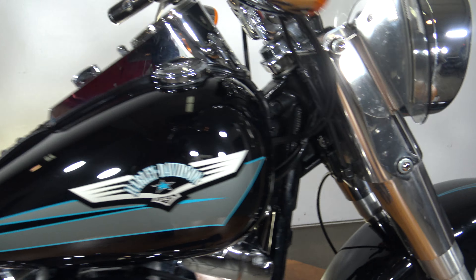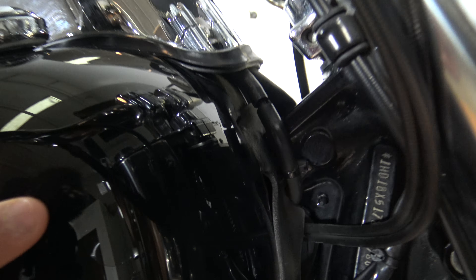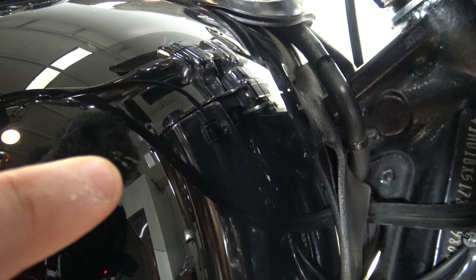I'm gonna find some crazy flaw with this bike. I found a small flaw — it's got a scuff right there on the front of the tank.